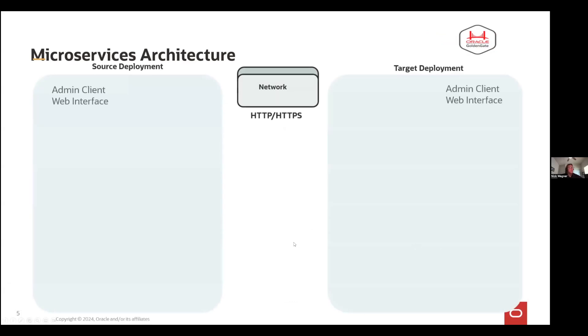I want to spend just a couple seconds going over the architecture. You've got a couple of ways to interface with microservices — your admin client and web interface, which is what most people are going to be using. The first thing you have is a service manager. The service manager is kind of the baseline requirement needed for any Golden Gate microservices installation. Once you have a service manager, you then have an administration service — this is kind of your basis of what we call a deployment. If you think about it in a multi-tenant sense, like Oracle multi-tenant, your service manager could almost be considered your container database, and then you have an administration service, which is kind of like your pluggable database.